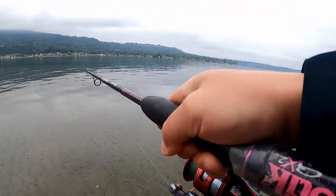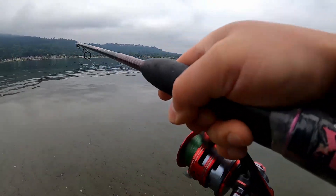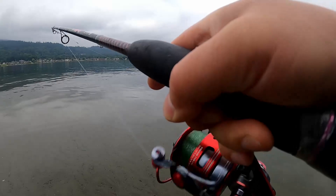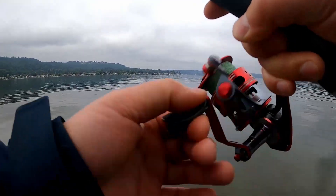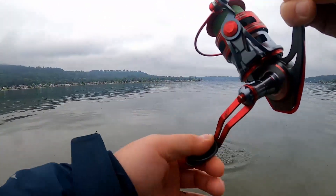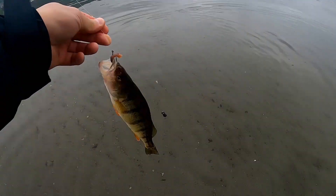Fish on! They don't fight much in the early morning, so I don't really know how big it is, but it looks like it's another jumbo one. See? Pretty good size — pretty good size yellow perch.